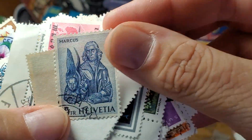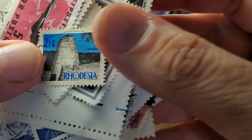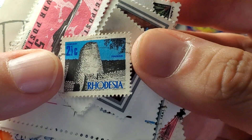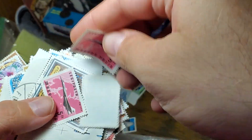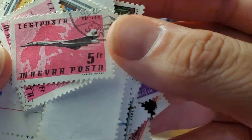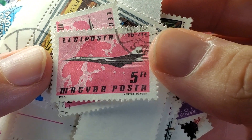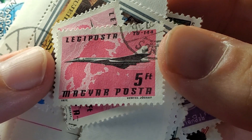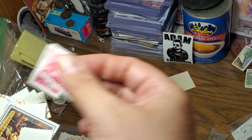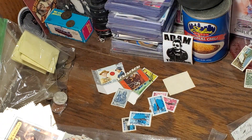We're already into countries I cannot even read the alphabet. So here we got Helvetia — Switzerland. Rhodesia — okay, so there's a country that's not around anymore, two and a half cents. Looks like we have a couple with a transatlantic airplane. Magyar — so we've got Hungary, a couple of those stamps.